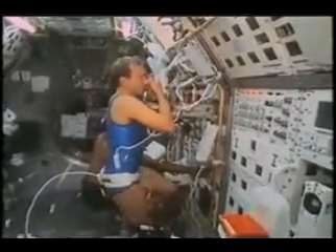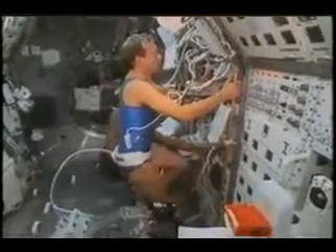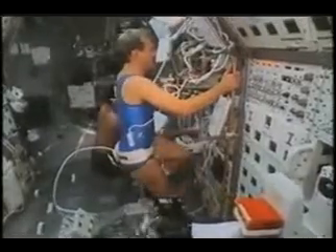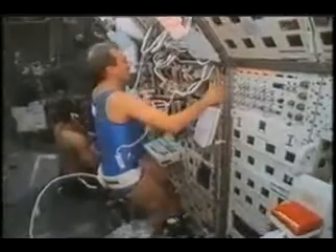Everything else in space changes too, especially the effectiveness of our metabolism and our lungs. We investigated that by doing several different breathing maneuvers under rest and under a defined workload, such as on an ergometer.